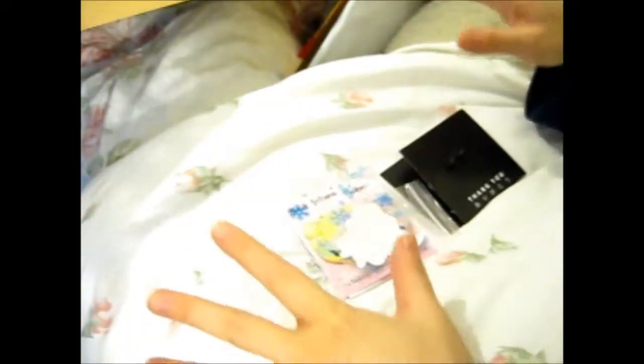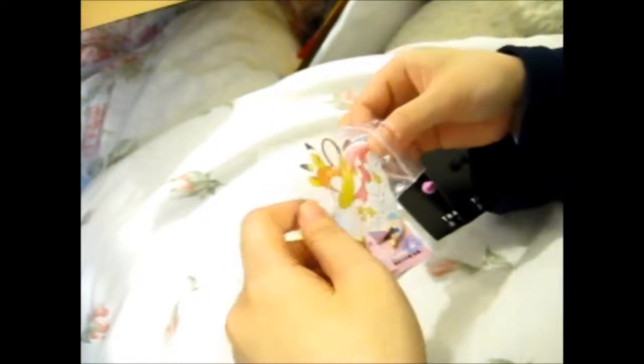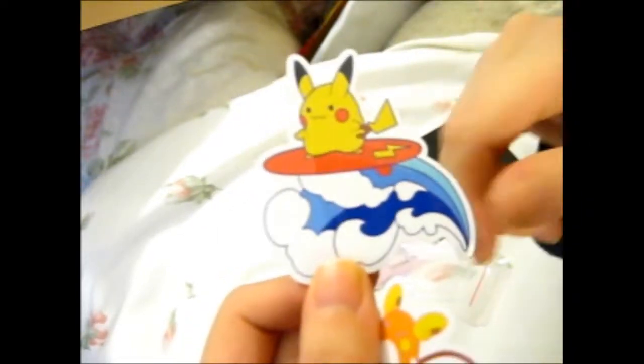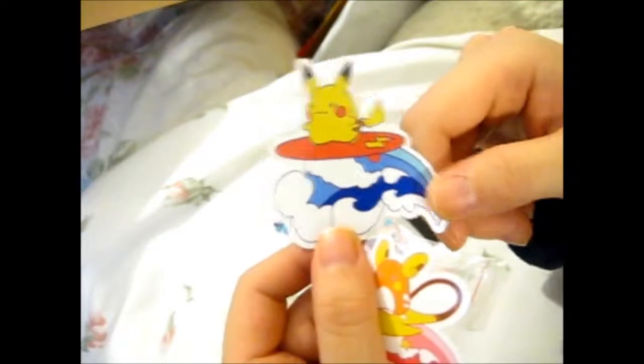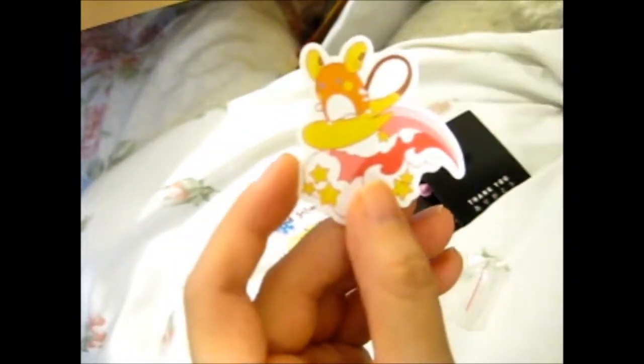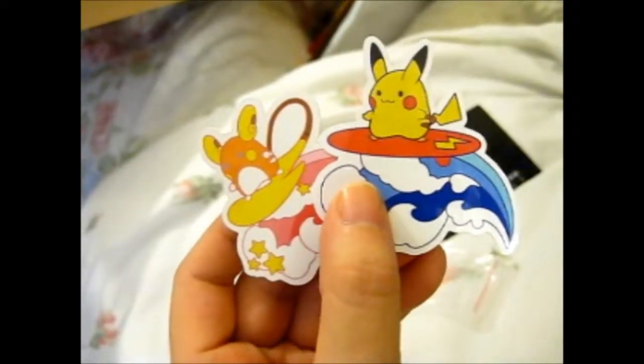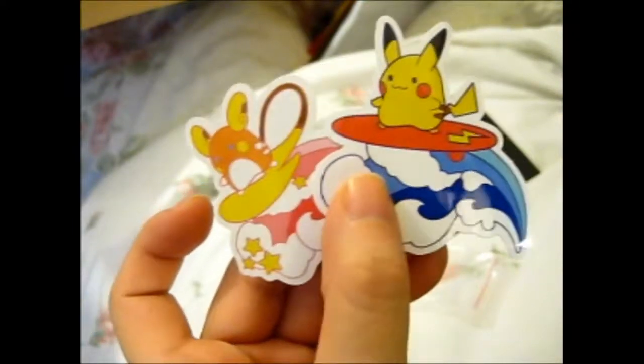Rose here, and we have a couple of pins from two different people. First, let's go for the ones that aren't pins — these are actually two stickers. We've got a surfing Pikachu and a surfing Raichu, and it's so cute! I have to put the brightness down a tiny bit so you can actually see it. Isn't that cute? I like stickers.